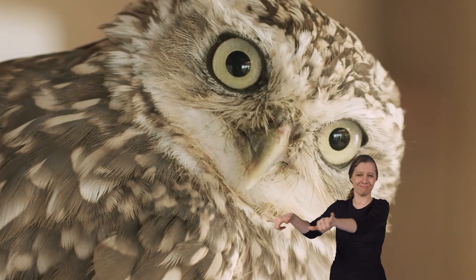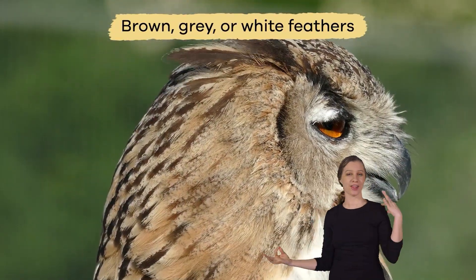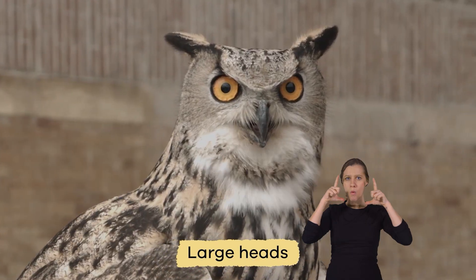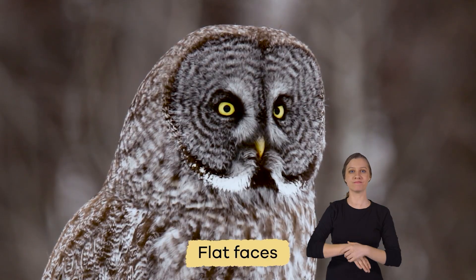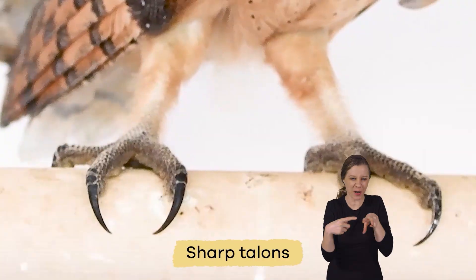All owls look pretty much the same. They have brown, gray, or white feathers with streaks or spots. They have large heads, flat faces, big eyes, hooked beaks, and sharp talons.